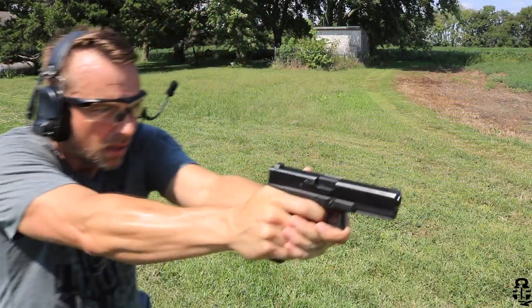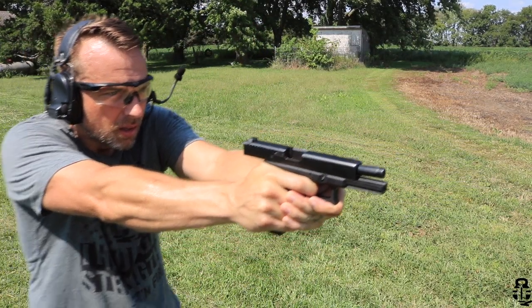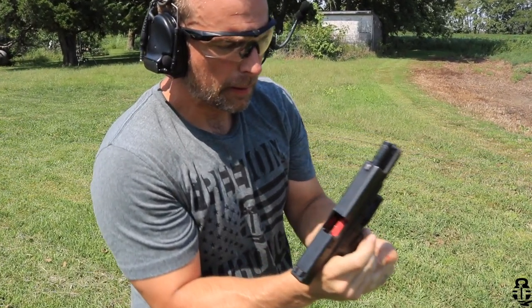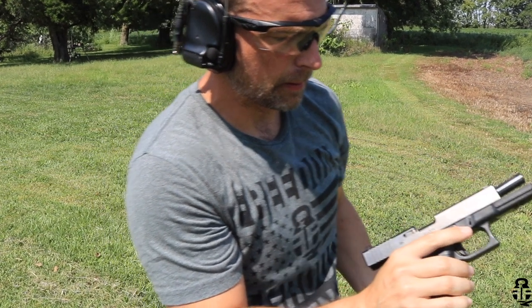Finally, it has a really nice red follower. As you're running drills and your slide locks back, you can just glance in, see that red follower, and know there are no more rounds in the magazine — obviously check your chamber too. It also really helps as a visual indicator to make sure you don't have a double feed or a stovepipe. Seeing that red, you know — red's dead, got to reload. That's something I really like about it.